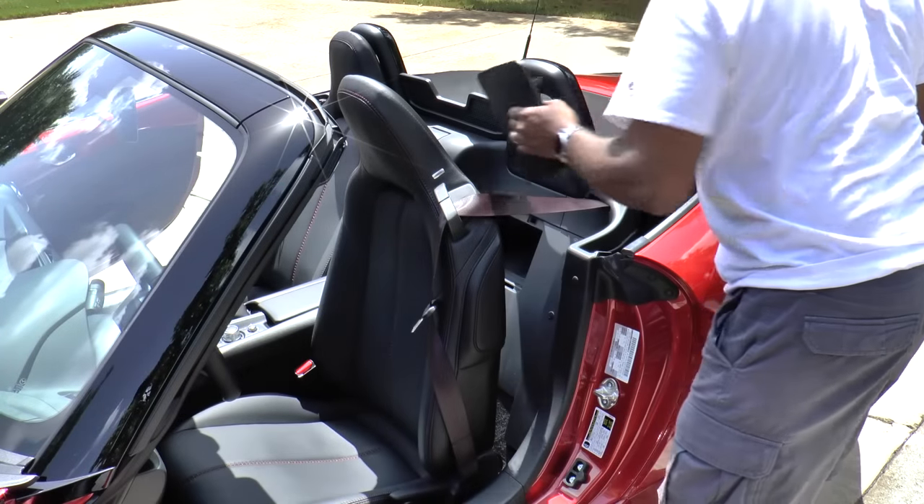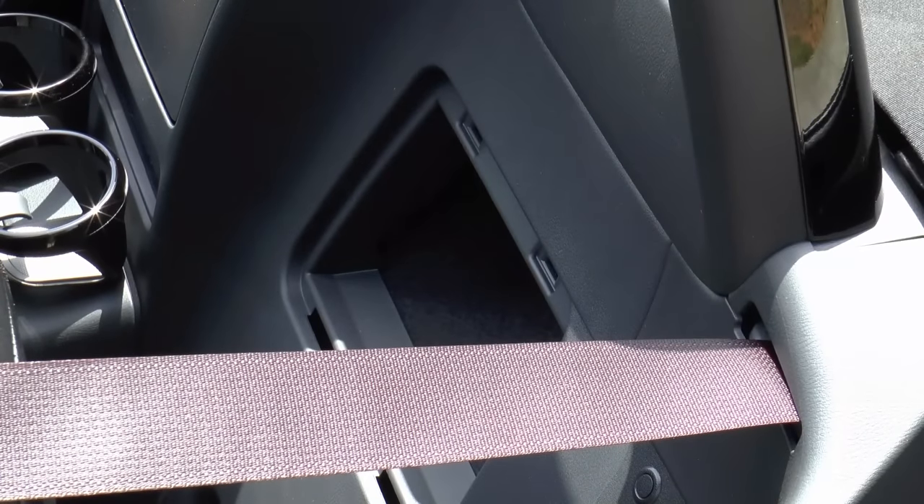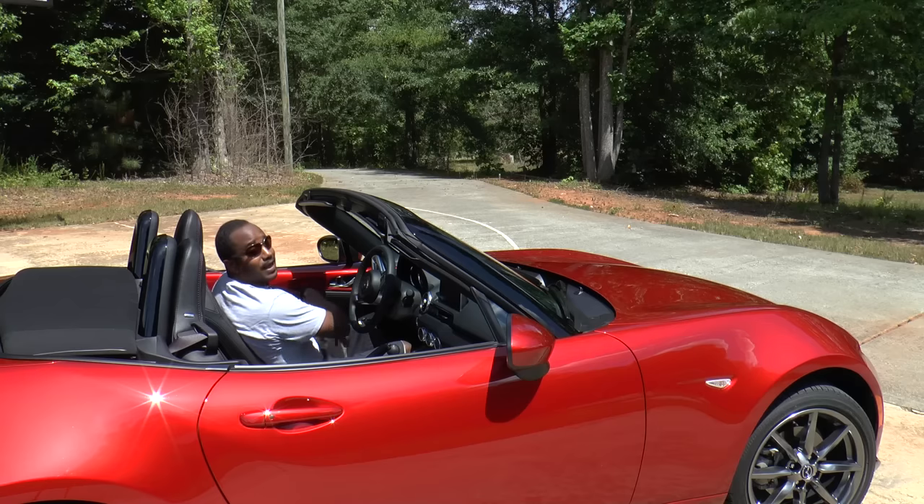There's also one small storage spot behind the seats. Now it's time to take her out and see how she drives.